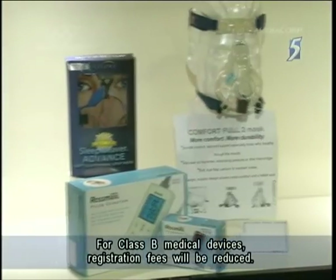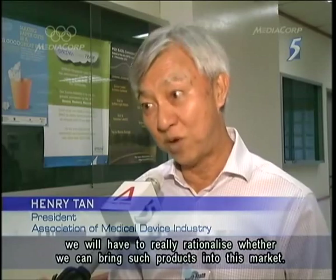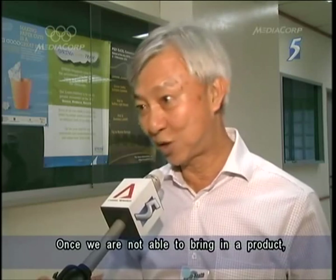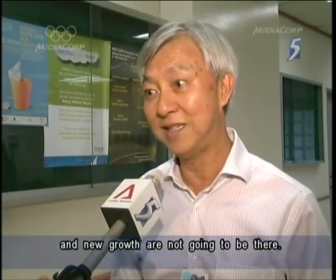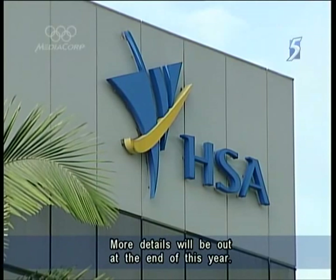For Class B medical devices, registration fees will be reduced. The challenge for us is if it becomes costly, we will have to really rationalise whether we can bring in such products into this market. Once we're not able to bring in products, then the source of new products, new business and new growth are not going to be there. Further enhancements are also being planned for the high-risk Class C and D devices, with more details out at the end of this year.